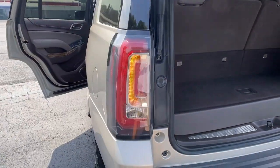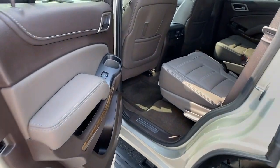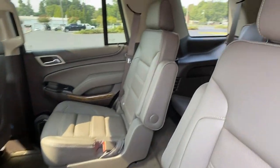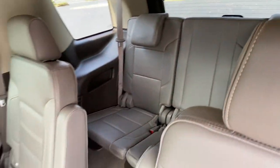Navigation system, keyless entry, power passenger seat, cooled front seat, satellite radio, premium sound system, power liftgate, remote engine start, heated rear seat, fog lamps.